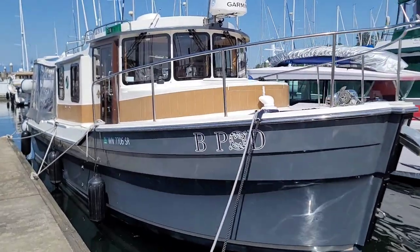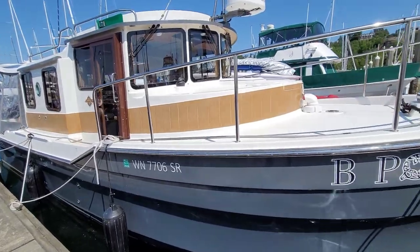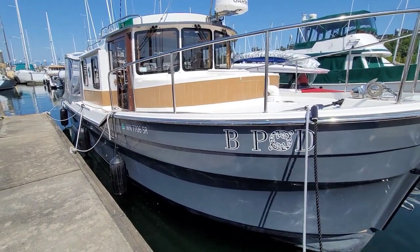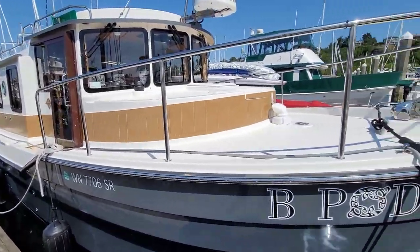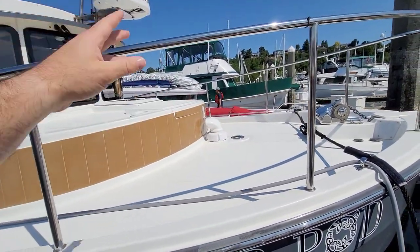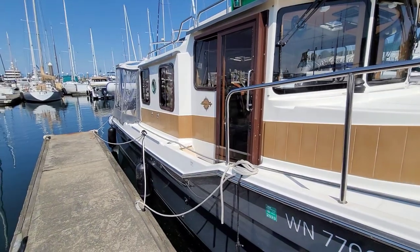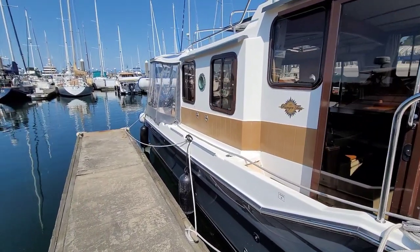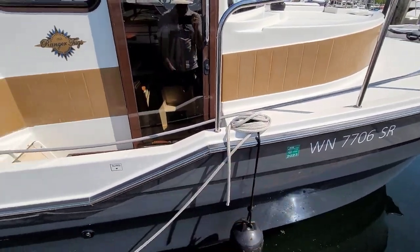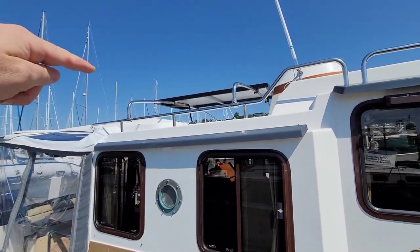Here we've got B Pod, 2016 Ranger Tug 31. The great thing about these little pocket cruisers is it's just kind of like a Swiss army knife of boats — we've got features that just pop out of everywhere. Just here on the bow, we've got a chair which lifts out and a table which pops in just for entertaining if you're at anchor, or just want a bit of separation from the main entertaining area down aft. We do have a side door here which is great for docking, and a cleat — so for single-handing, this boat's very, very easy. We've got a sport rack up top as well.